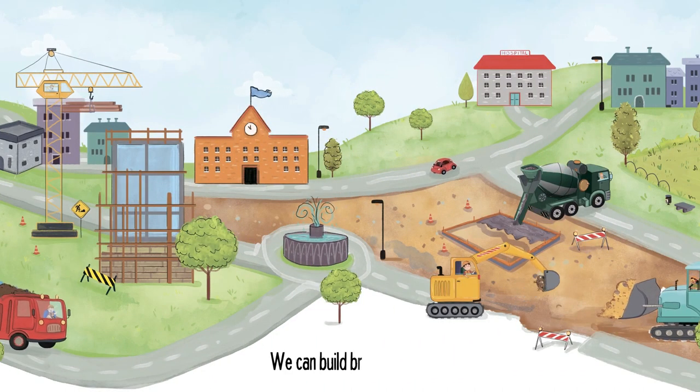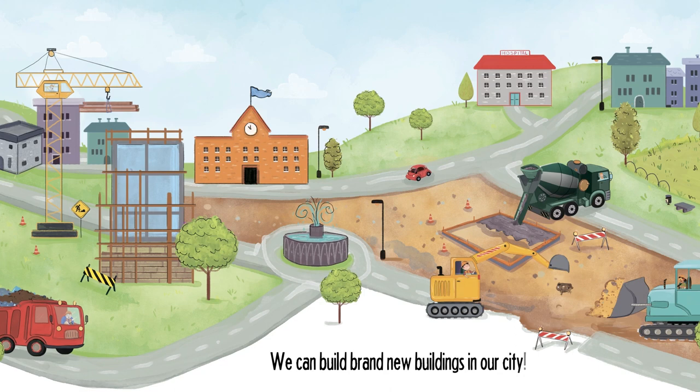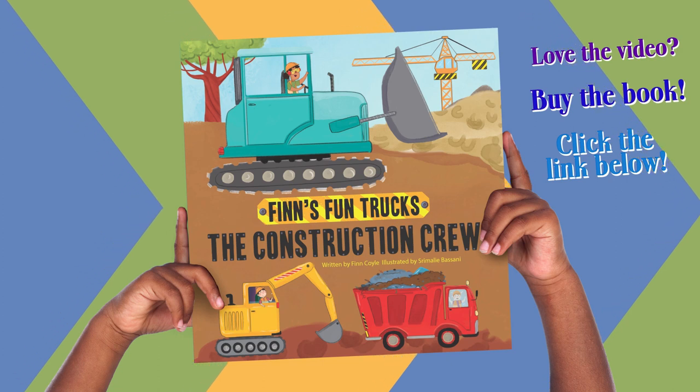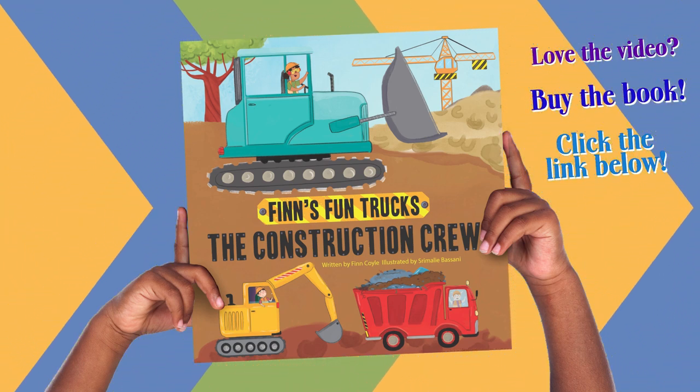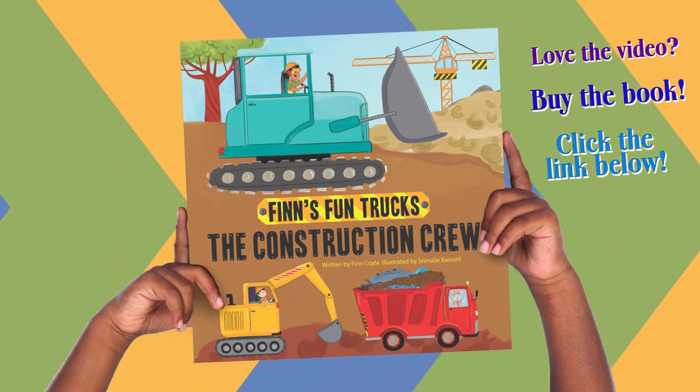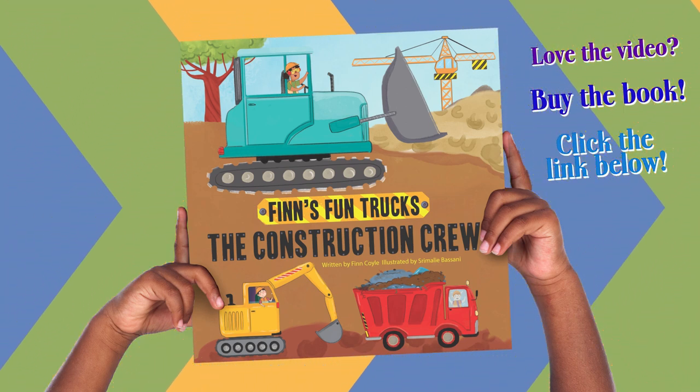We can build brand new buildings in our city. This has been Finn's Fun Trucks: The Construction Crew, written by Finn Coyle, illustrated by Sramali Bassani, narrated by Henry Rogers.